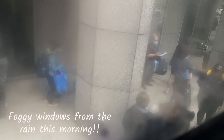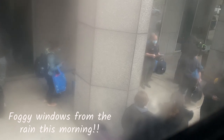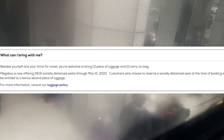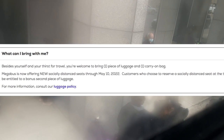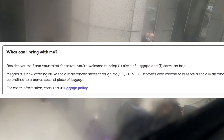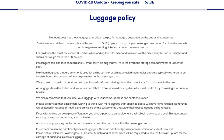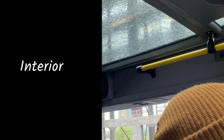Here we're already in our seats upstairs watching other people board. In case you're wondering about luggage, each person is allowed one piece of luggage that they will store for you, plus one carry-on bag. For more details about luggage dimensions and weight, make sure to check their website.